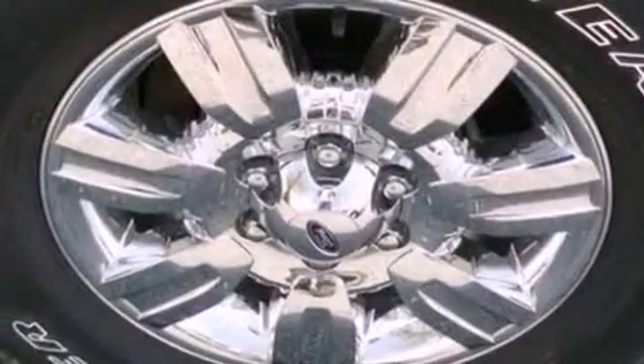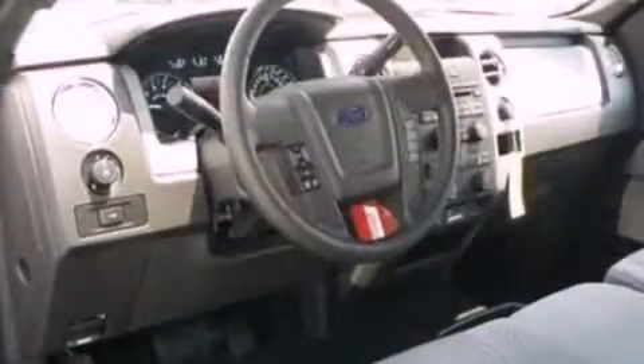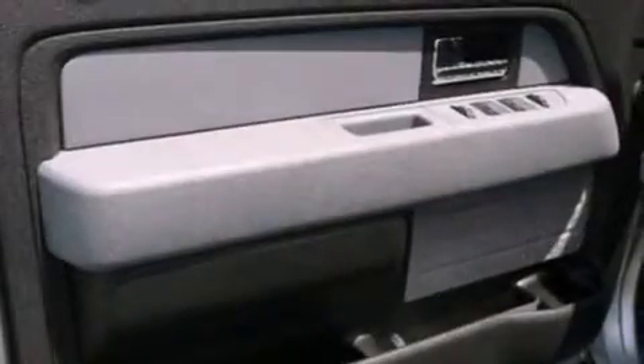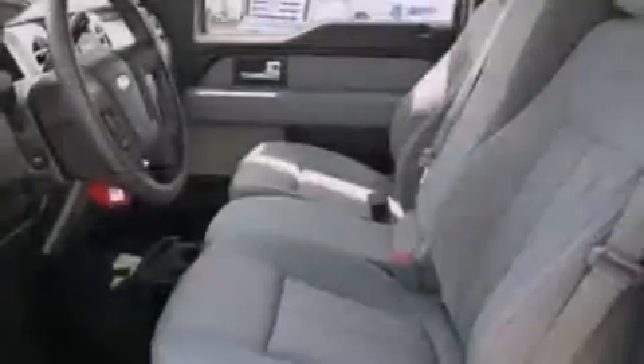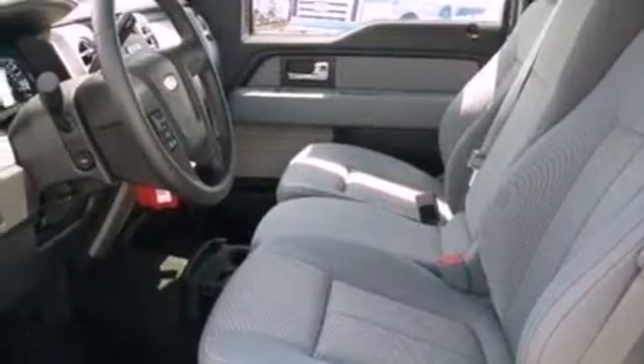The following features are also included: full-power accessories, keyless entry, automatic locking wheel hubs, an engine immobilizer theft deterrent system, a passenger side vanity mirror, 12-volt power outlets, an anti-lock braking system, side curtain airbags, door reinforcement beams, and an adjustable steering wheel.